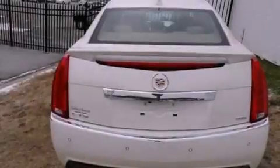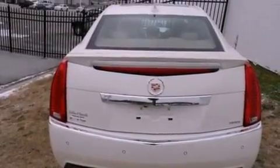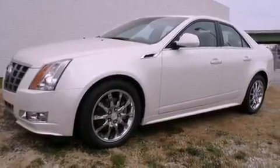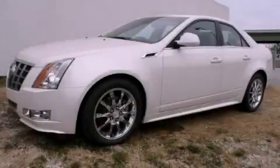With an EPA estimated rating of 27 miles per gallon on the highway, this automobile is clearly a fuel-efficient choice. Please call today to reserve this vehicle for a test drive.